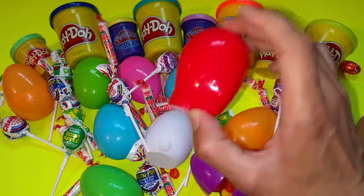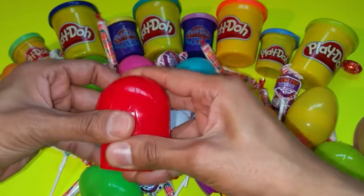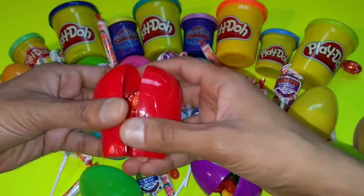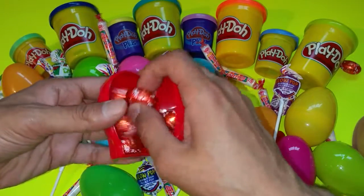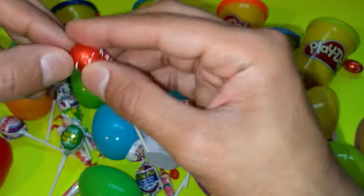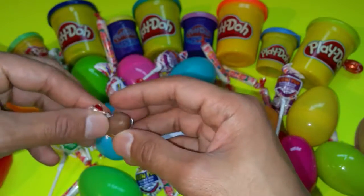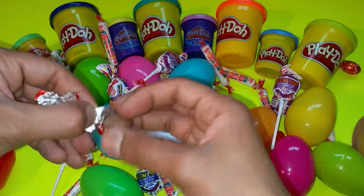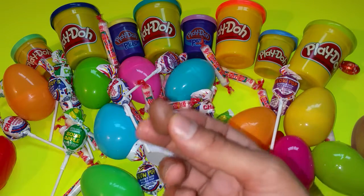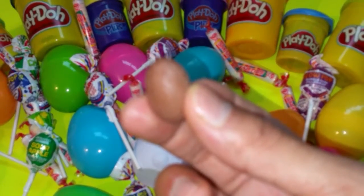Oh, this color is red. And what's in here? More red eggs — chocolate eggs! Let's take one and taste it. Mmm, I'm gonna open this one. Show you what kind of egg this is — mmm, chocolate egg! Goodie!